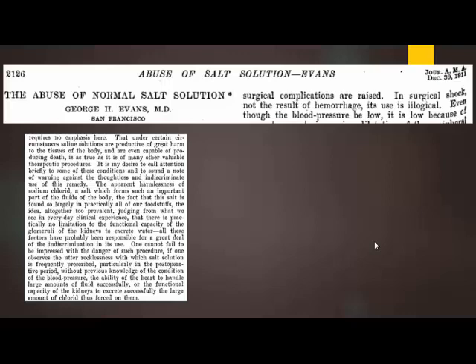Interestingly, we're not the first to raise these concerns. This isn't new to the era of critical care or anesthesia from 2010 to 2015 when all these studies came out — this is old news. There's a letter written to the editor of JAMA in 1911 by Dr. Evans, who was aware of patients being resuscitated with this new salt solution, stating: 'It is my desire to call attention briefly to some of these conditions and to sound a note of warning against the thoughtless and indiscriminate use of this remedy, meaning sodium chloride solution.'